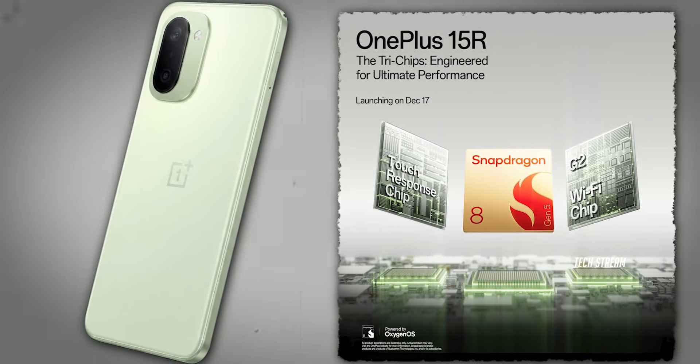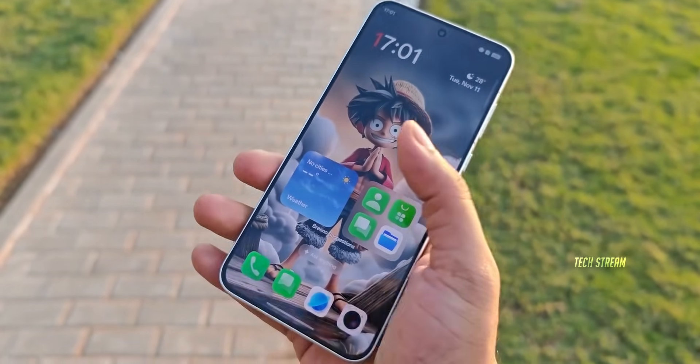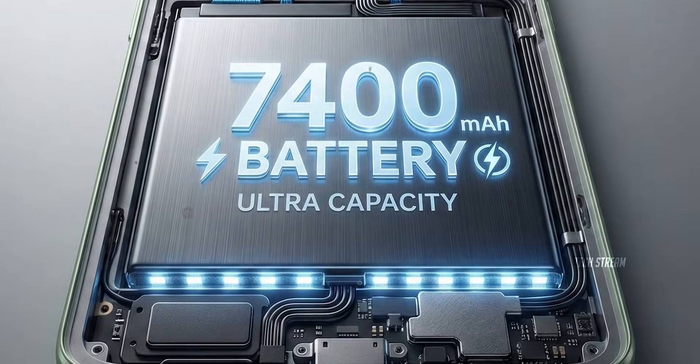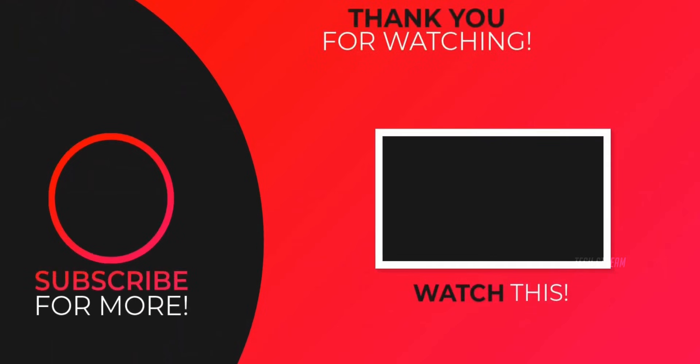For the OnePlus 15R, we are getting the Snapdragon 8 Gen 5. I am keeping my fingers crossed that they optimize the software better this time. A bigger battery means nothing if the system eats it all up. Let me know your thoughts below. Subscribe if you like and I will see you guys in the next one.